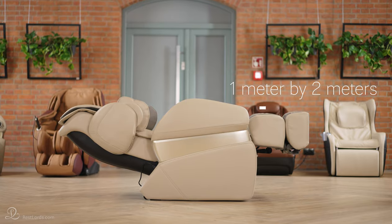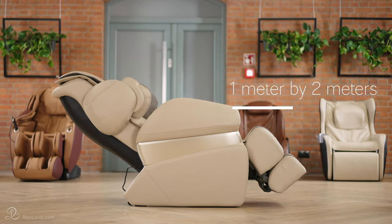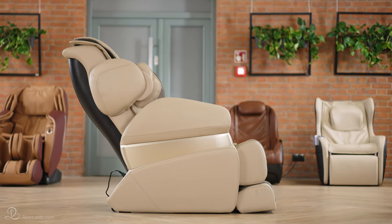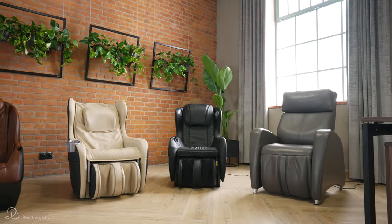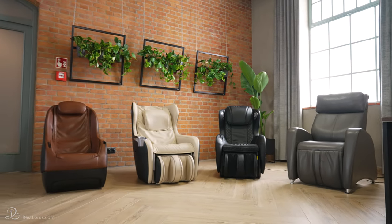How much room do I need for a massage chair? For the majority of massage chairs, about one meter by two meters, which is the space you need for the reclined position. Compact models should need less space and can go in smaller rooms.